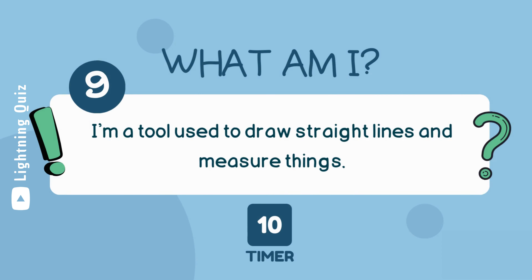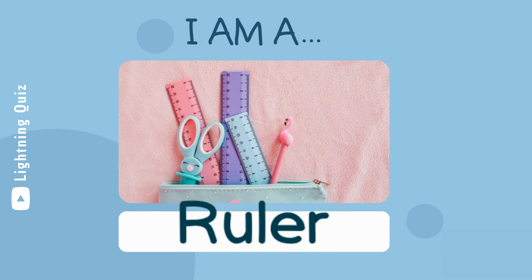I'm a tool used to draw straight lines and measure things. I am a ruler.